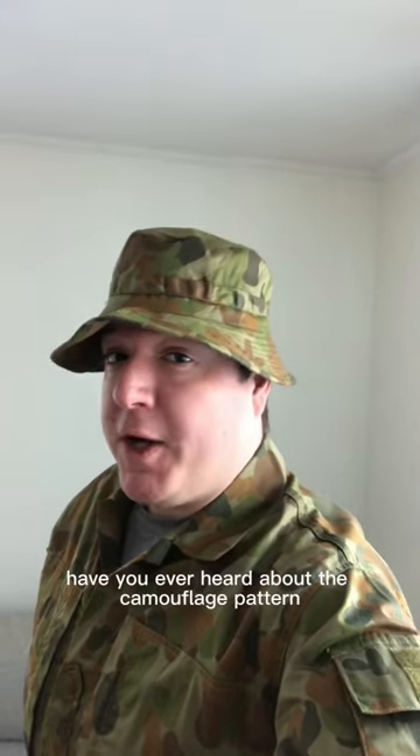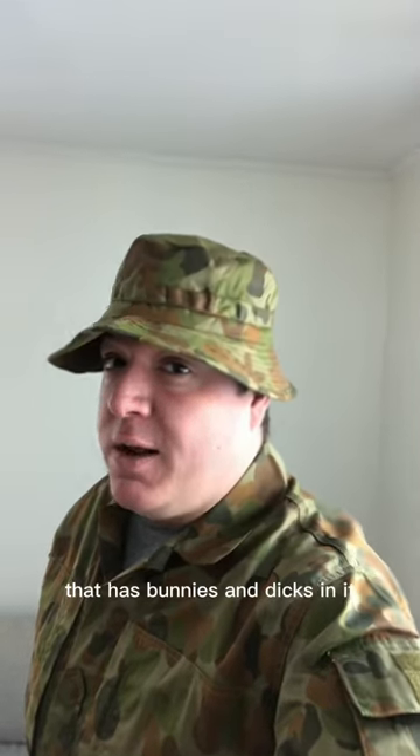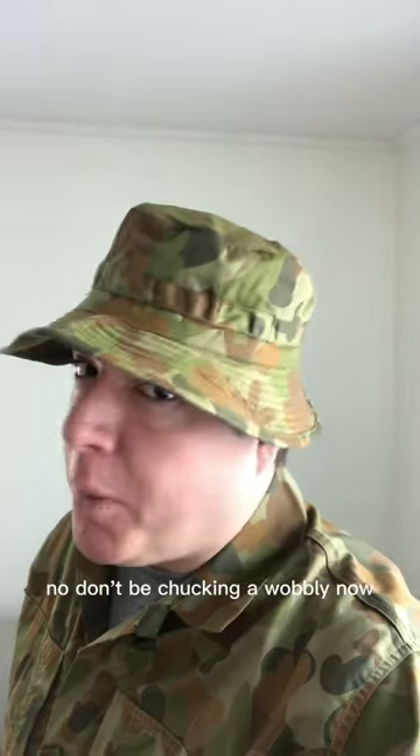Hello there! Have you ever heard about the camouflage pattern that has bunnies and dicks in it? It comes from Australia! No, don't be chucking a wobbly now. We love you. Let's go take a look!